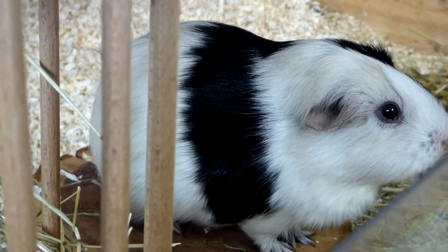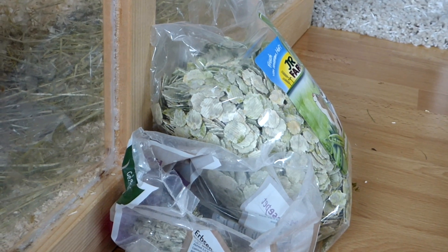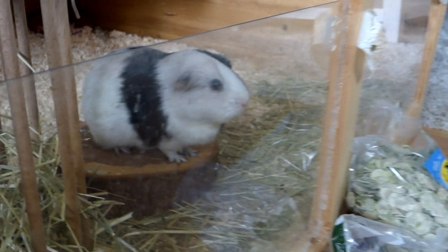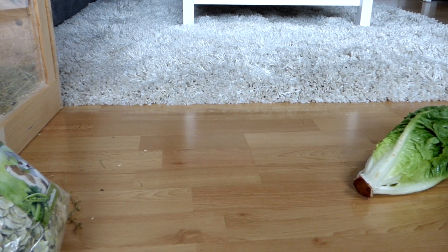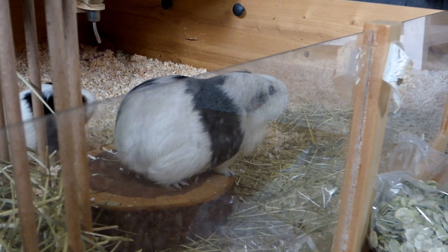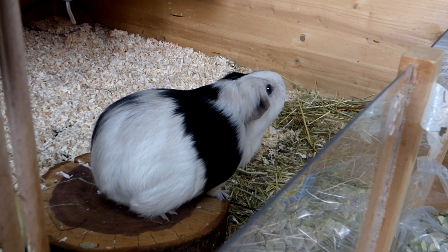I feel like Little One is telling me to stop talking. There's Little One and that's what he's looking at — pea flakes please! Little One is gazing at the pea flakes or at the piece of lettuce. Huh, Little One, what are you looking at? Stop talking human and feed me!